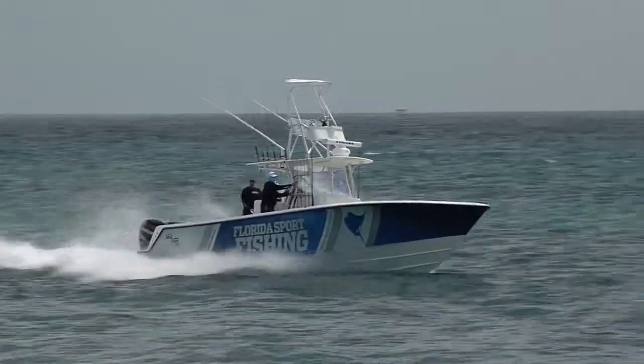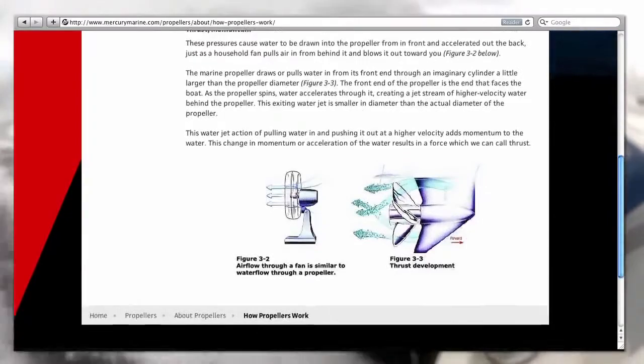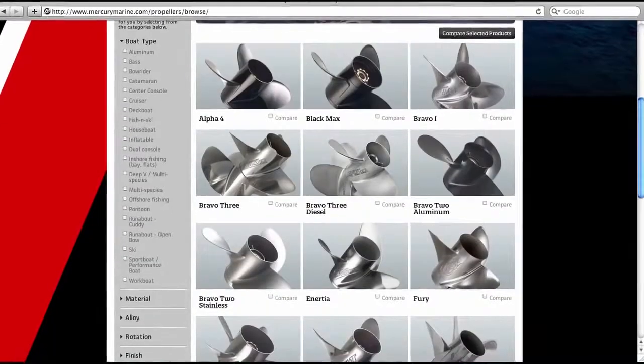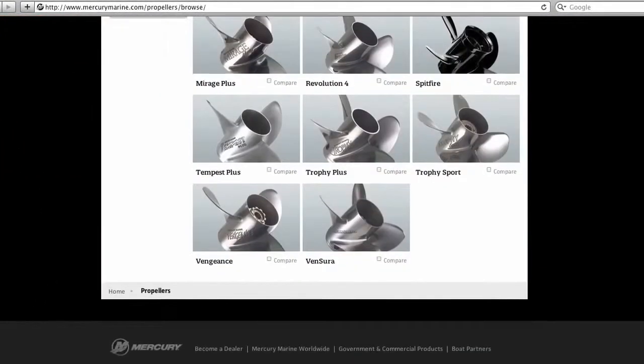While comprehending the basic science behind thrust and momentum will help you understand the importance of utilizing the correct size and pitch propeller, knowledge alone doesn't solve the age-old problem of how to select the perfect prop that best suits your needs and meets your expectations, regardless of what brand engine you're running.